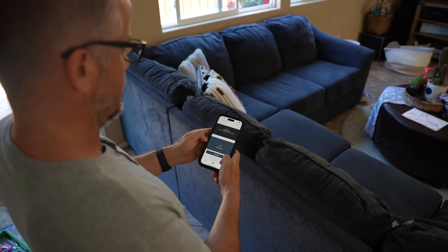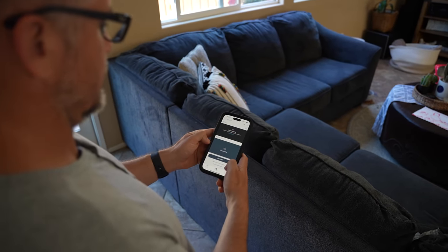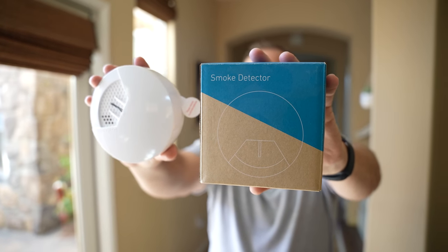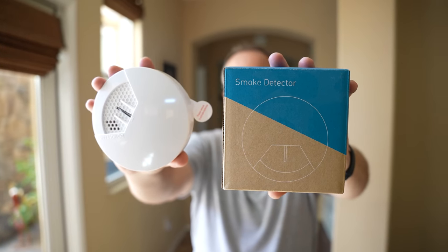Some devices can even alert your phone if you're away from home or sleeping. Smoke alarms last about 10 years, so if it's been a while since you've replaced them, consider this your chance for a complete fire safety overhaul of your home.